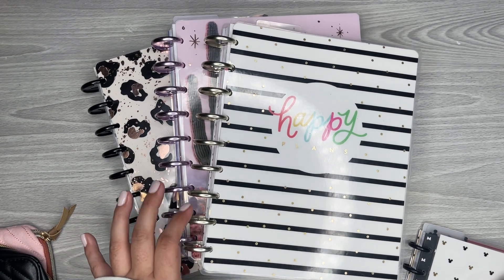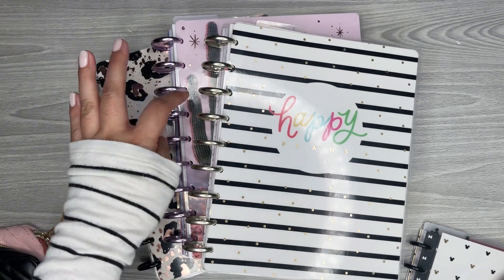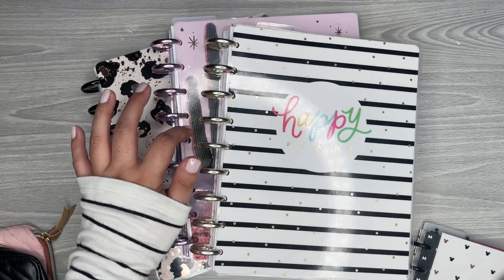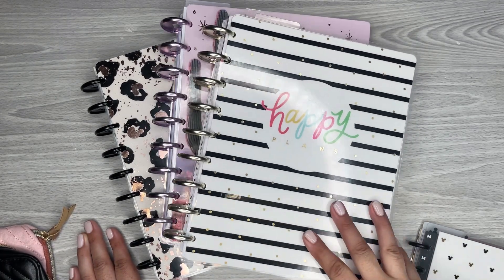I have my catch-all planner, which is the one I always make sure to keep even after the year is done. I also have my social media planner, and then I have my journaling planner. So there are sections in here that I want to take out.